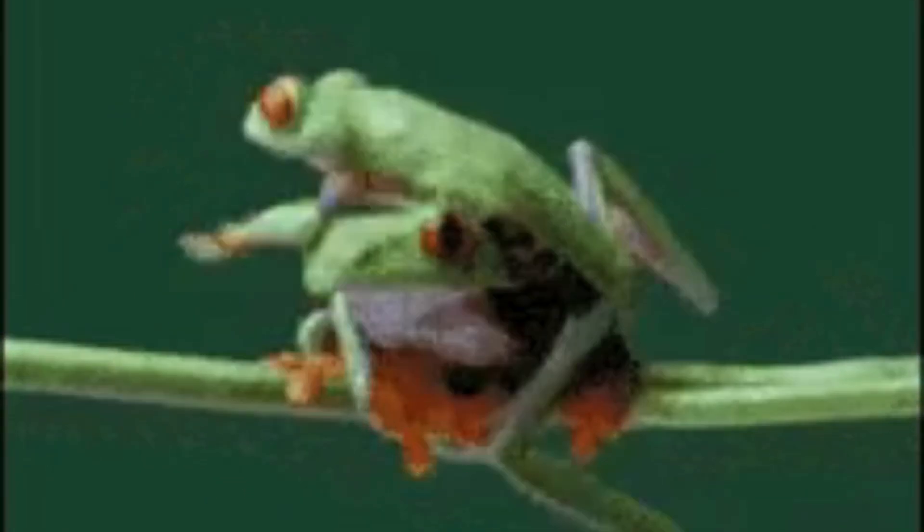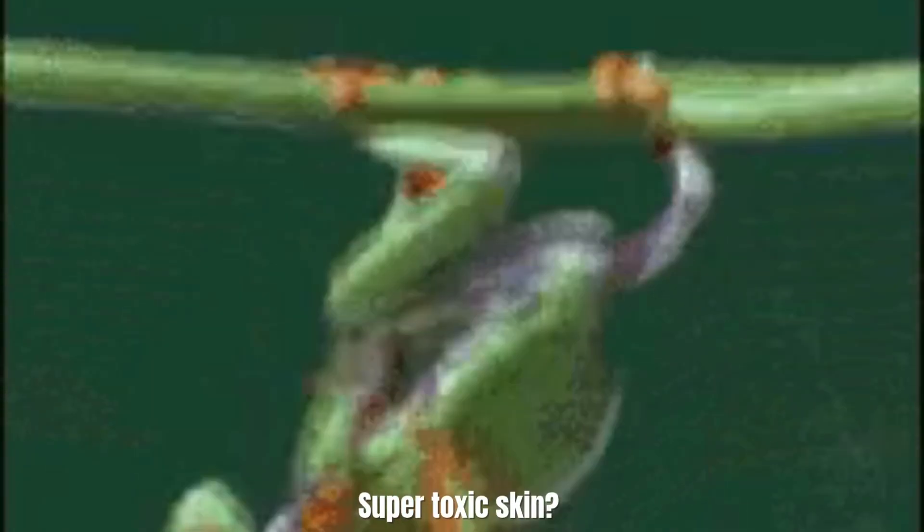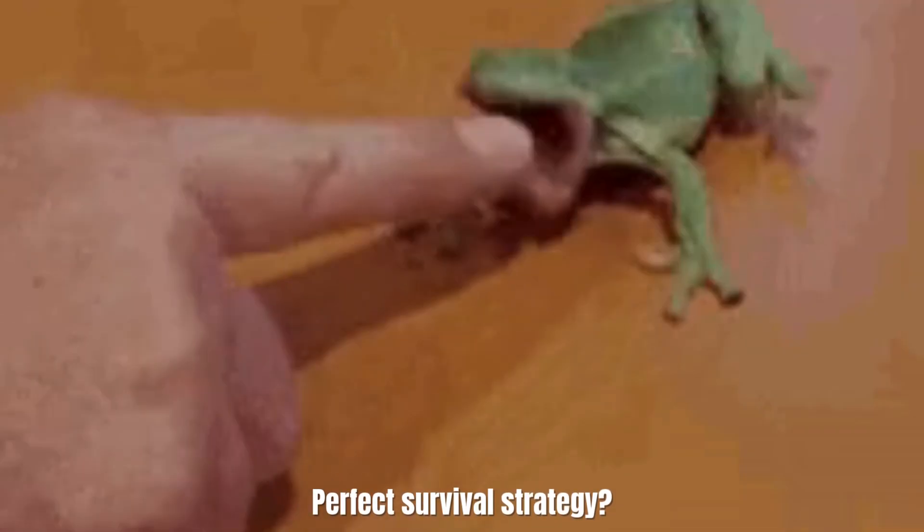Bright colors? Check. Super toxic skin? Check. Perfect survival strategy? Absolutely — in the Amazon.